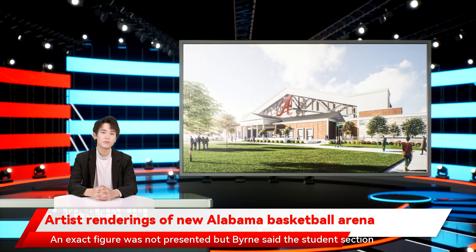Alabama Athletics also released a video of the renderings on social media. Alabama Athletics plans to move forward with Phase 2 of the Crimson Standards. For more information, visit their website.